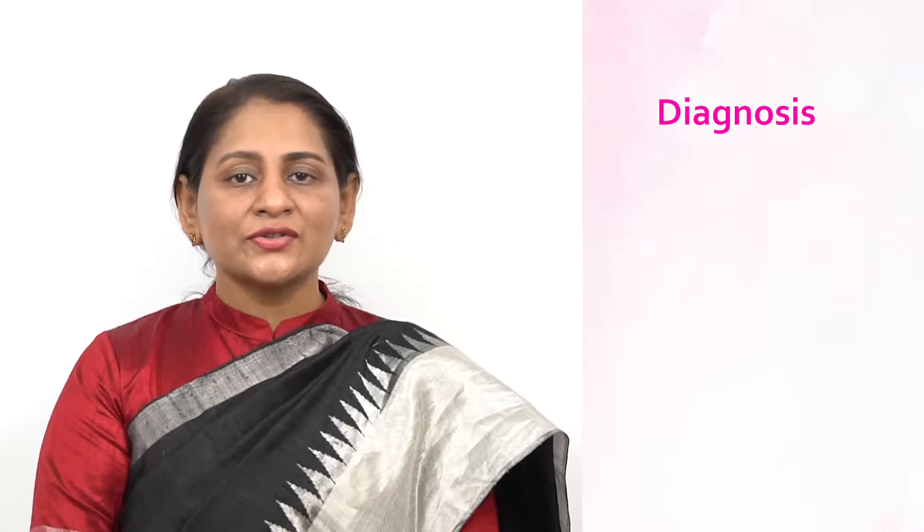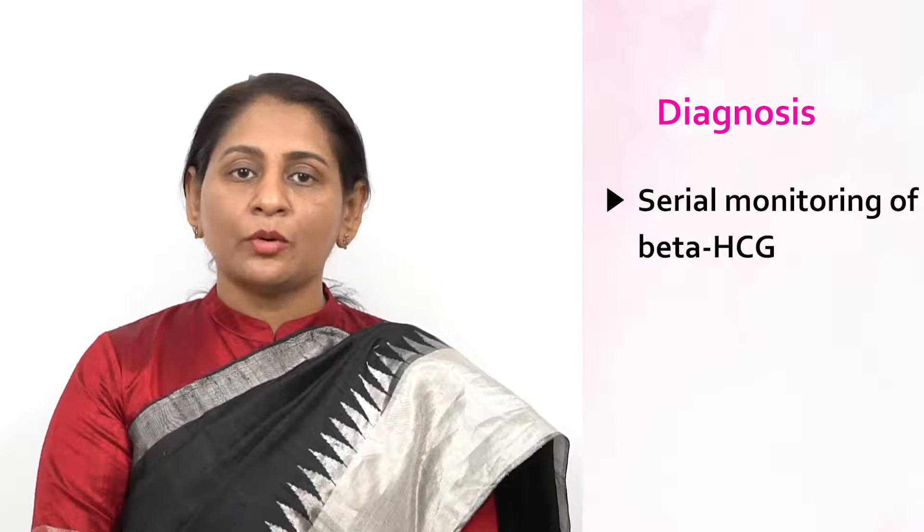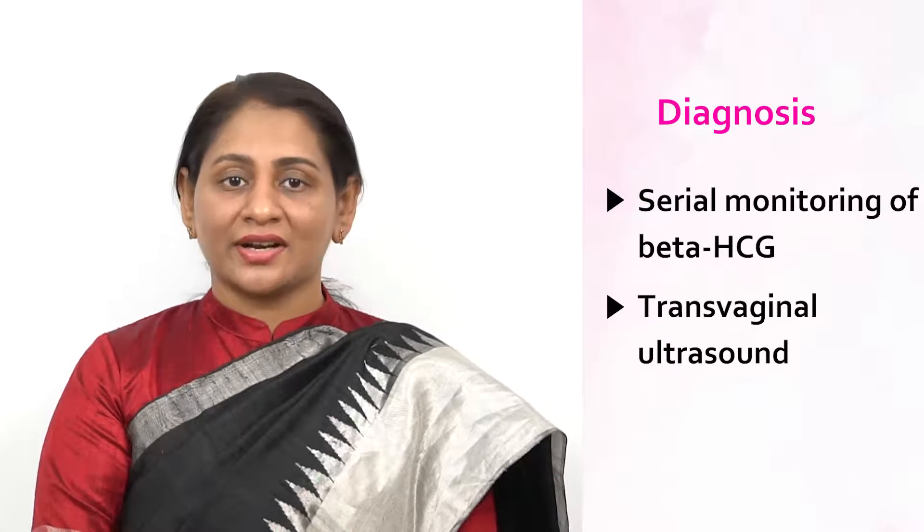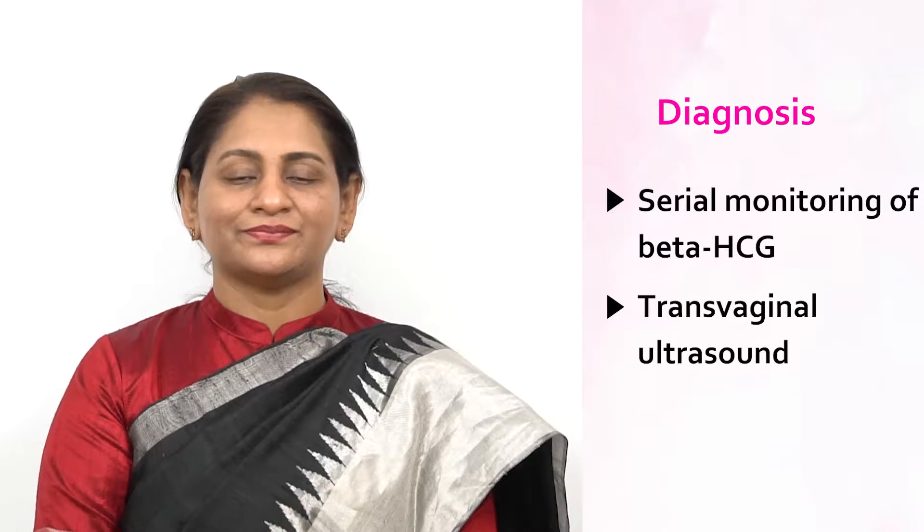Make sure to visit your doctor even sooner if you experience abdominal pain or bleeding with a positive pregnancy test, as this can be the early sign of an impending rupture of an ectopic. How can we diagnose ectopic? Diagnosis of ectopic pregnancy can be done with serial monitoring of a hormone called beta-hCG and transvaginal ultrasound.